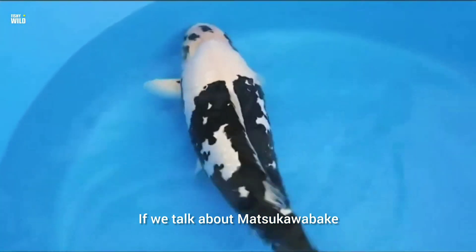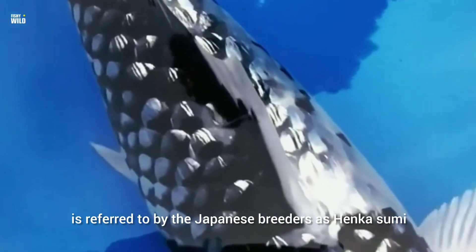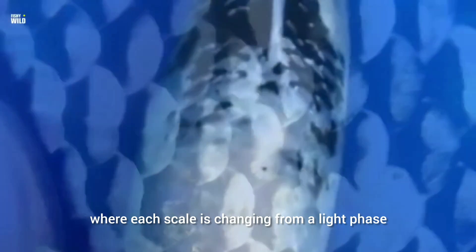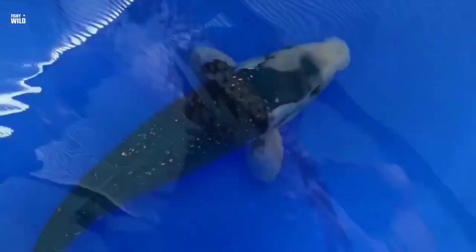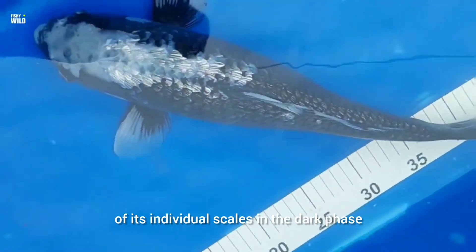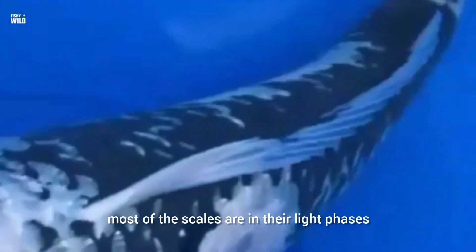If we talk about Matsukawabuki, we should talk about Hinka sumi. This changing sumi, or black pattern, is referred to by Japanese breeders as Hinka sumi, which literally translates as 'changing black.' The Hinka sumi specifically refers to a temporary pattern where each scale is changing from a light phase — when it is white or light grey — to a dark phase, when it is black, and back again. While each scale has a light and dark phase, we also refer to the whole Matsukawabuki as having a light or dark phase. When a Matsukawabuki is in its dark phase, the fish is mostly black with the majority of its individual scales in the dark phase. When a Matsukawabuki is in its light phase, most of the scales are in their light phases.